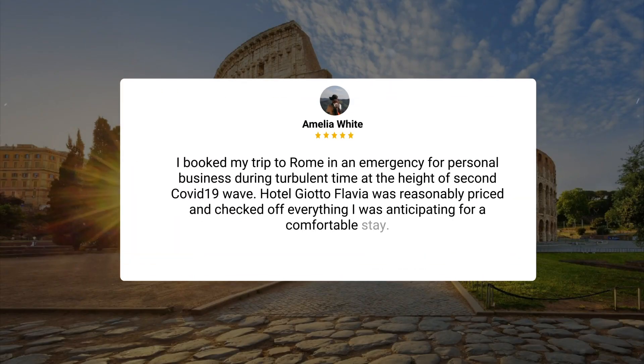I booked my trip to Rome in an emergency for personal business during a turbulent time, at the height of the second COVID-19 wave. Hotel Giotto Flavia was reasonably priced and checked off everything I was anticipating for a comfortable stay.